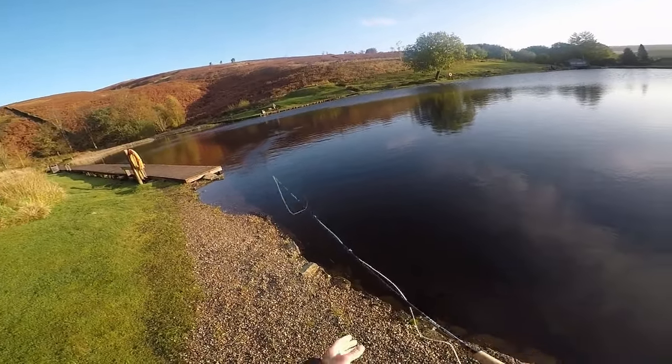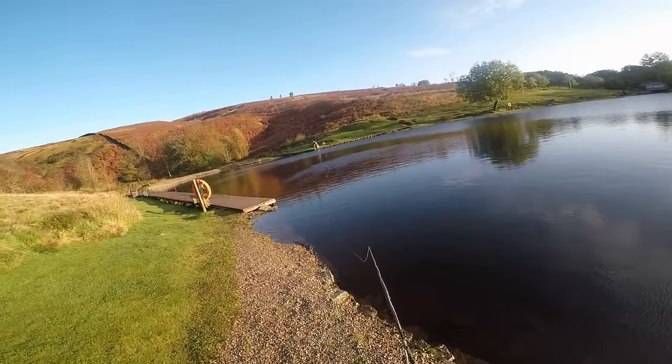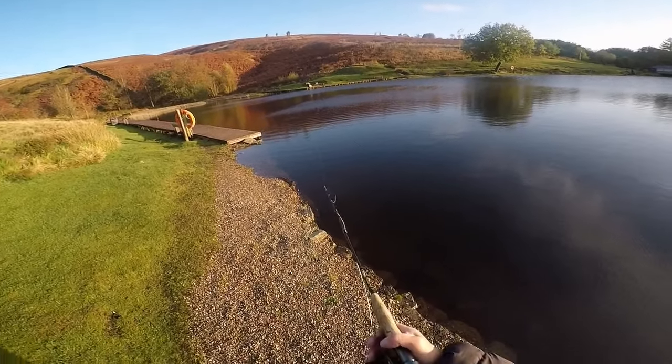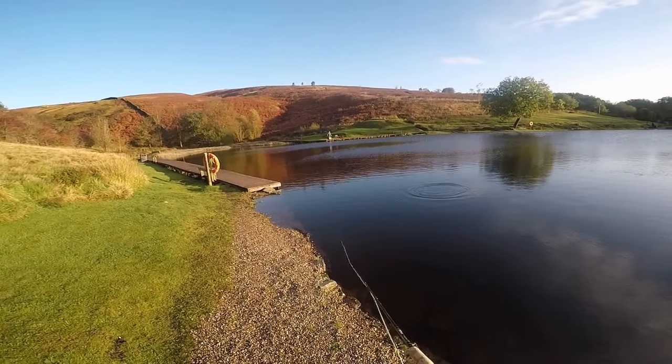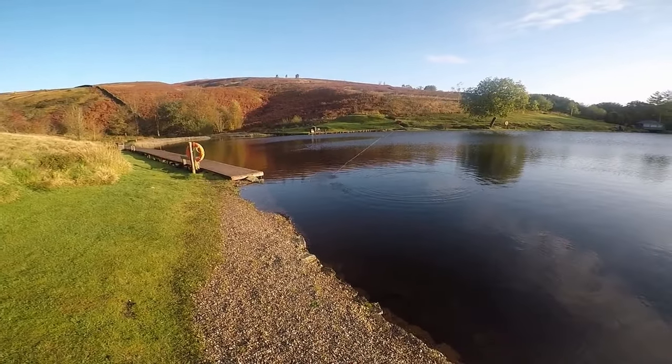Still stuck in the area — single fly, intermediate, really fast retrieve, roly-poly, stripping it like mad. They were vicious takes though, and this one got me good style. You could see it coming from a mile away. Here comes the wake — we're in — and we're off.